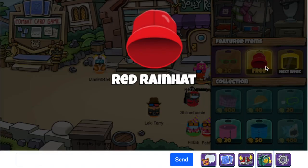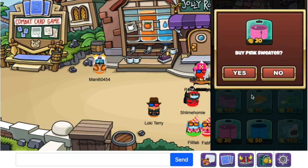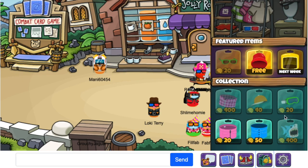This week's free item of the week is a red rain hat. For 20 coins we've got a pink sweater, for 50 coins we've got a blue raincoat, and for 400 coins we've got the blue shark, which I absolutely love.